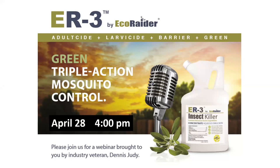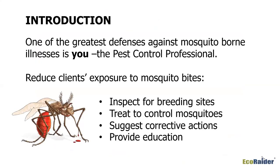One of the greatest defenses we have against mosquito-borne diseases and illnesses is you — you're the healthcare professional when it comes to mosquito reduction services. Be the professional that you can be and take pride in what you're doing as a health control professional. You can reduce your client's exposure to bites.